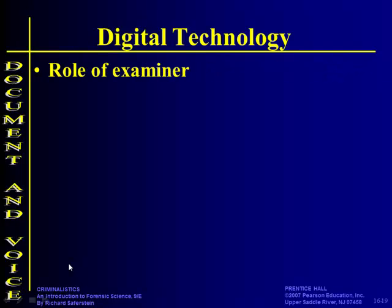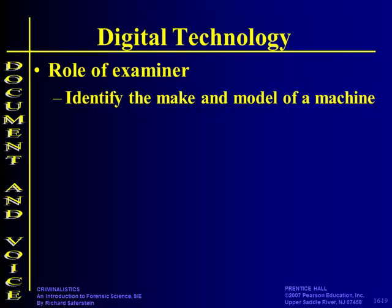Alright, in digital technologies — and we're going to do more on cybercrime later in the year — but right now, when we're talking about digital technology, we're talking about printers, fax machines, and photocopiers. The role of the examiner is first to identify the make and model of the machine.